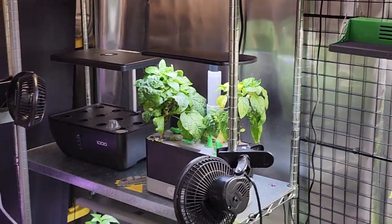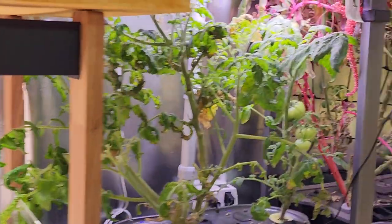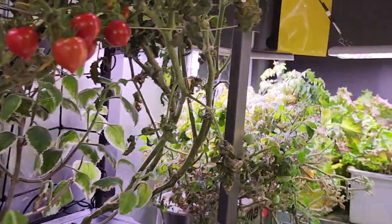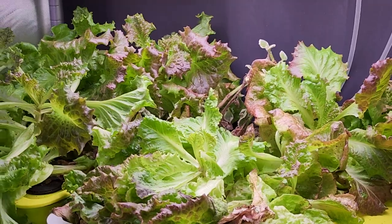Stay tuned — I will keep you posted on my fight against the evil aphids, what I'm doing next, and all this lettuce I'm going to harvest most of too. Beautiful.